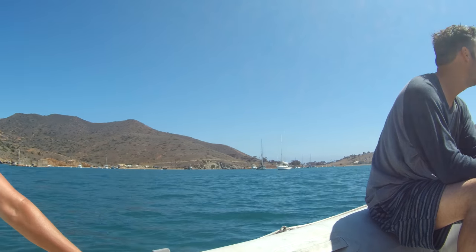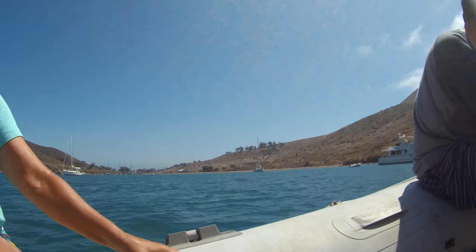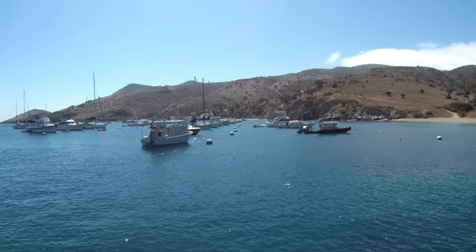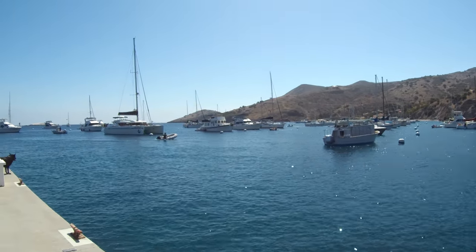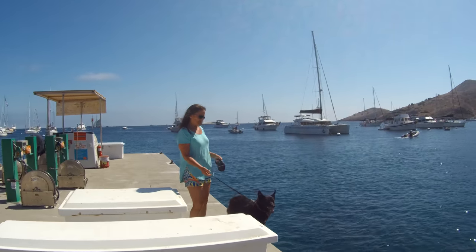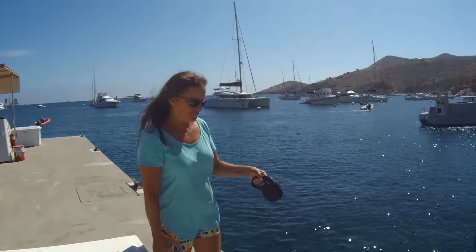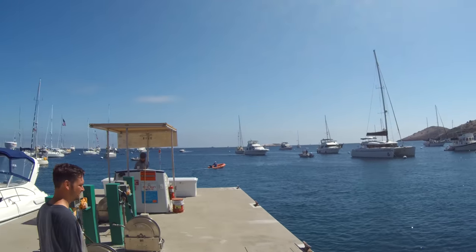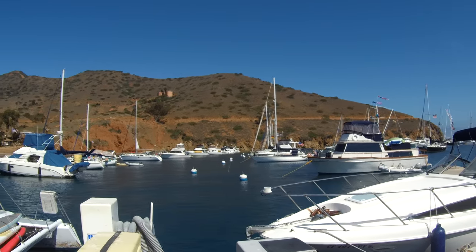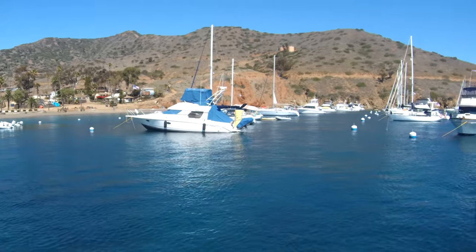Once back at Cat Harbor, we took the skiff to shore. We met back up with Alex, who had stayed anchored at Cat, so we offered to take him to shore too. We were surprised at how full the isthmus was on the other side — we thought it would have emptied out by now, since this was the weekend after the 4th of July, but not so. Catalina Island is really popular in summer season. In the past we've done a lot of sailing to Catalina during the off season — the fall and winter months — when the anchorages and moorings are a lot emptier and there are far fewer people. We sometimes prefer that to the hustle and bustle of summer.